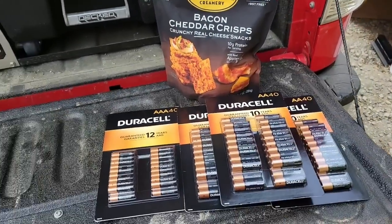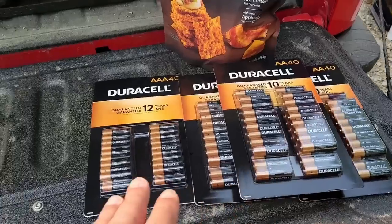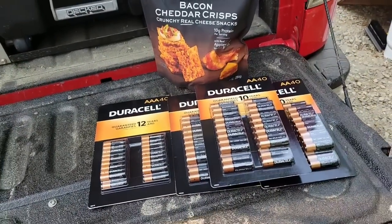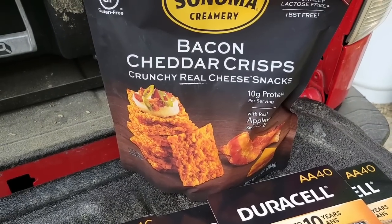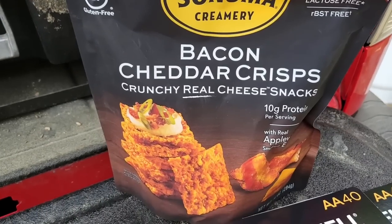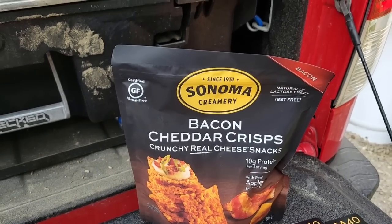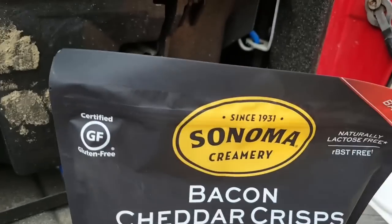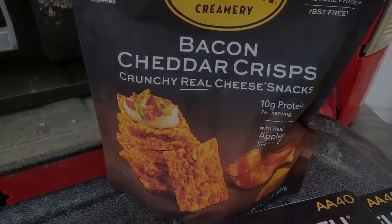Just got back from our trip, and of course you saw that I got some batteries. I ended up getting three of the double-As and one of the triple-As, along with those awesome popsicles they have at Costco. But I forgot to show you these — we tried these while we were there at Costco. If you like bacon and you like cheese, these things are very addictive, and they are delicious. I think they're also gluten-free. If you like bacon and cheese, awesome stuff.